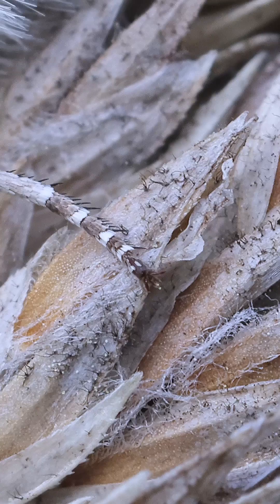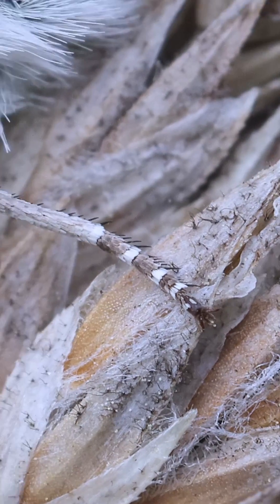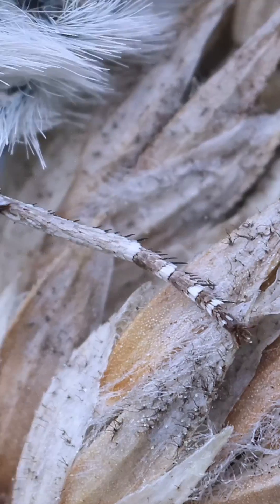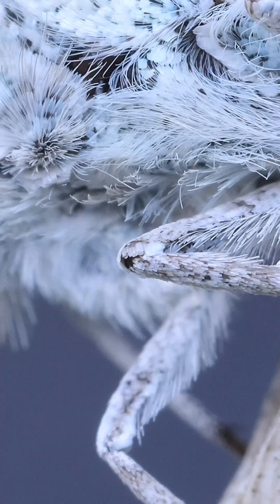We focus on its legs, the tools it uses to grip its world. They too are covered in these delicate feathers, but are also lined with sharp black spikes, including one especially large spike in the middle. It's a reminder that this delicate beauty is also a master of survival.